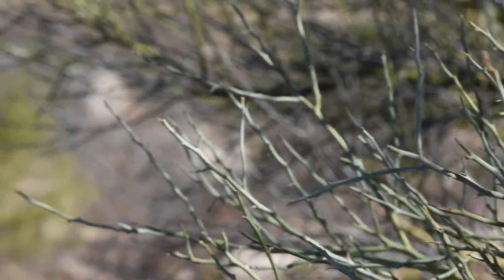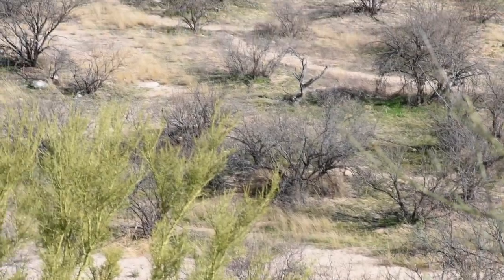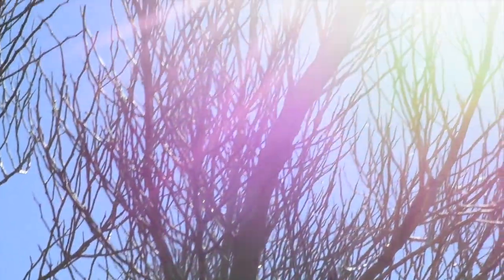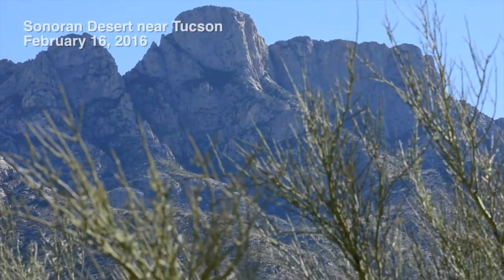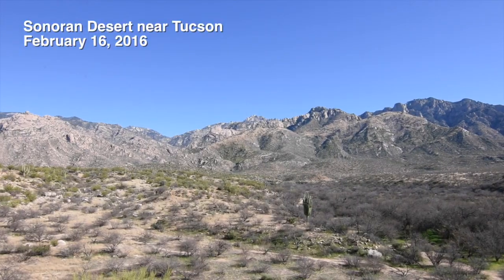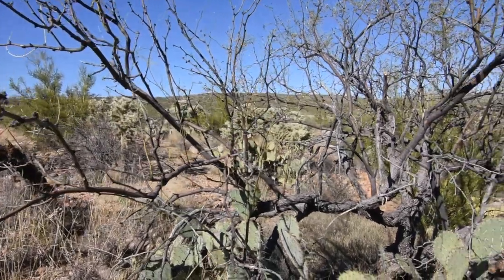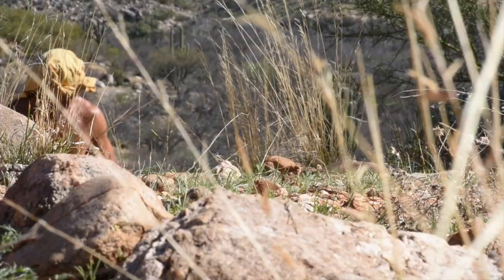The harsh, dry landscape of the Sonoran Desert in the southwest United States receives only about 11 inches of rainfall annually. Thorny cactus, seasonal grasses, and leafless bushes thrive in this climate. This environment is home to over 4,000 species of native plants. But as hostile as this landscape may seem, there is still wild food to be found.